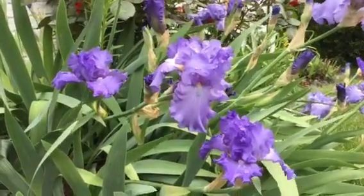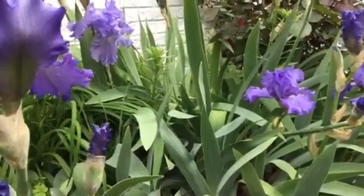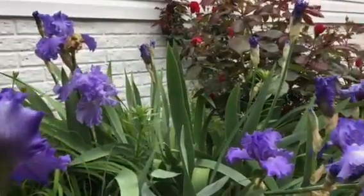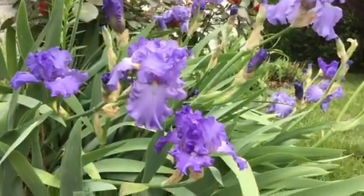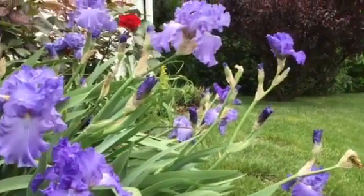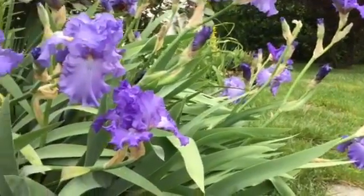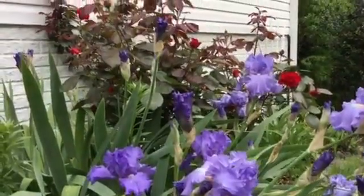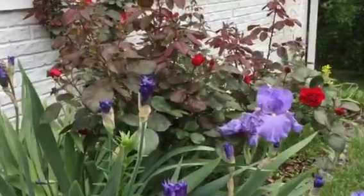It's gardeningtime.com. We have beautiful Sonata in blue bearded irises in full bloom in our spring garden. Several large Sonata in blue bearded iris blooms, and in the background we have our very large rose bush.